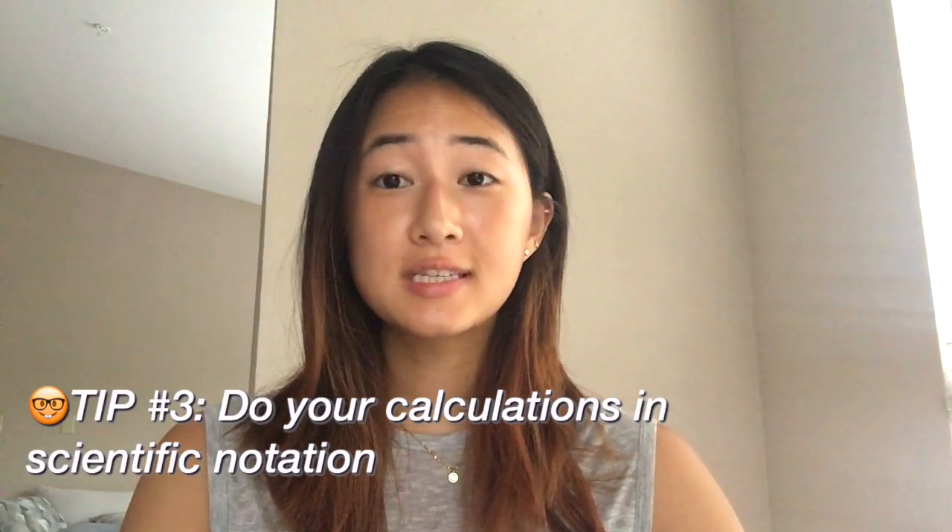Learn to do calculations in scientific notation. I'm not particularly strong in math, but learning to do my calculations in scientific notation definitely helped me save time and frustration during the exam.